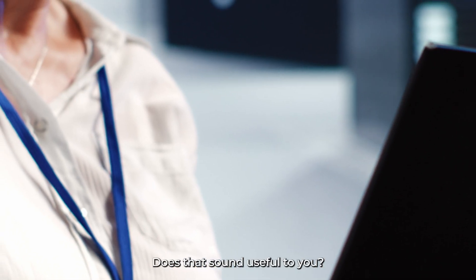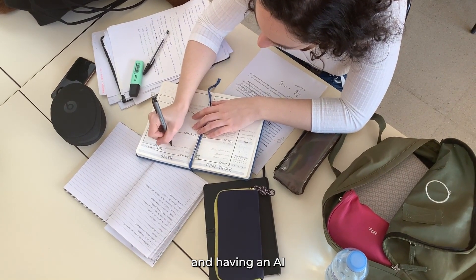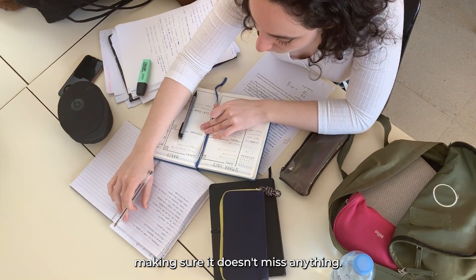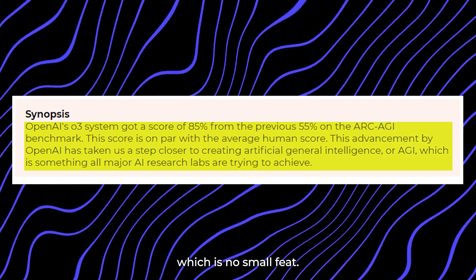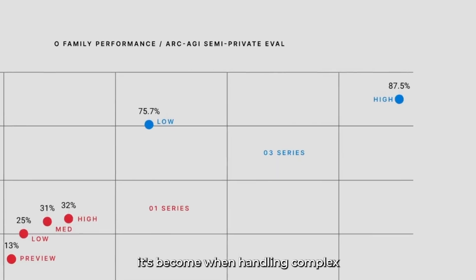Imagine trying to solve a tricky physics equation and having an AI that double-checks every step, making sure it doesn't miss anything. O3 has been tested in some pretty intense ways — it scored 90% on the 2024 American Invitational Math exam, which is no small feat, showing how advanced it's become when handling complex reasoning tasks.